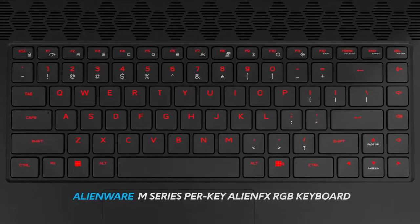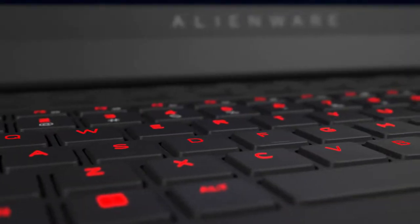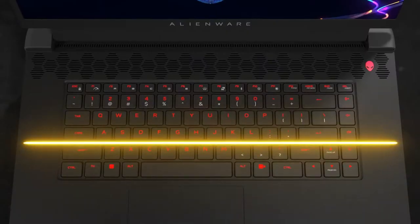Choose between three different keyboards, including the Cherry MX Ultra Low Profile Mechanical Keyboard with per-key AlienFX lighting, a 1.8mm key travel, N-key rollover technology, and a 25 million keystroke lifecycle.